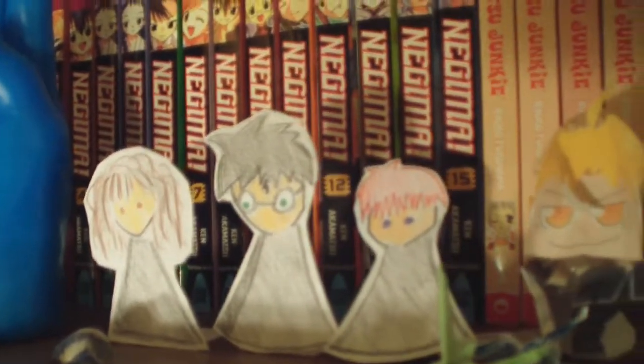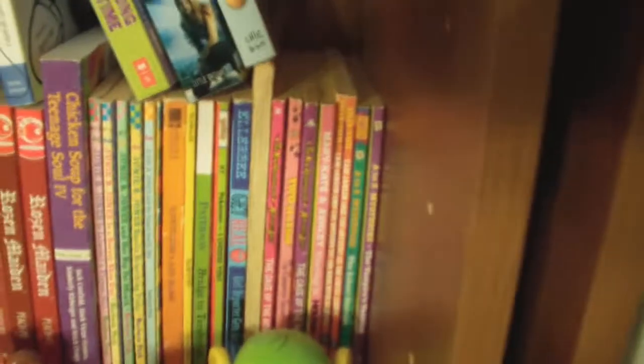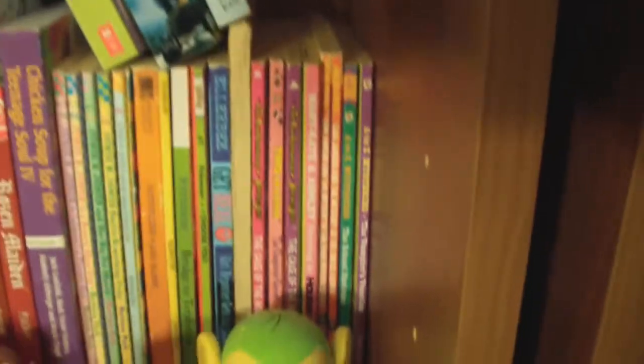I don't know if any of you guys have seen my stop motion videos, but here's the Harry Potter trio from this shelf. Books that I read during elementary school, stuff like Ginny B. Jones and Mary Kate Nashley.